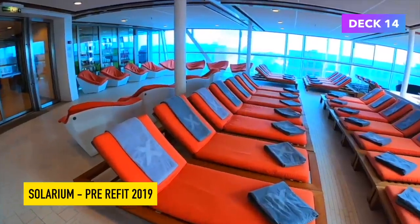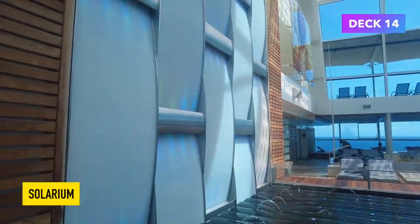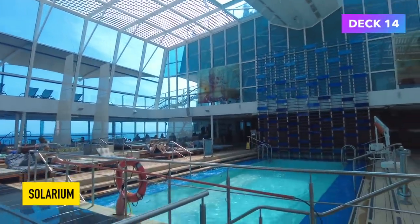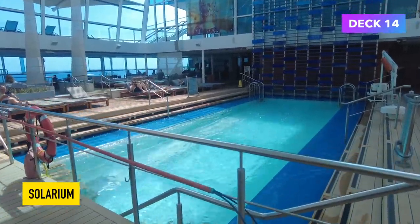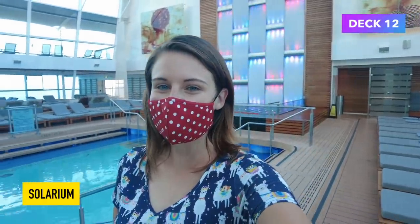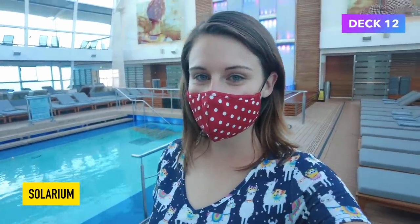I think it looked great before but I think it looks better now. The pool is a pretty big pool considering this is the inside pool — you can definitely swim in it, it's not a paddling pool. Here I am walking through the solarium area where nobody else was around.